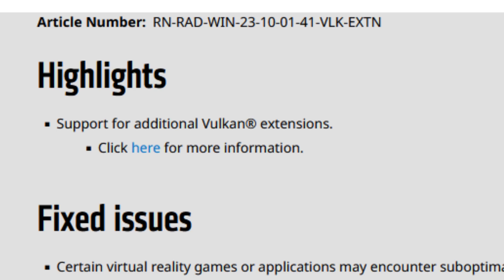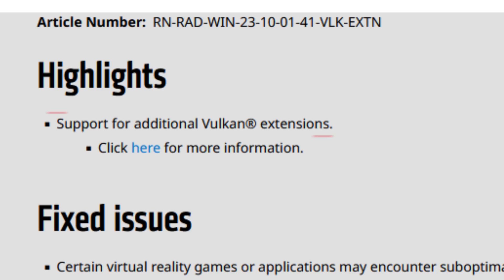These drivers have very good things on the fixed issues. I even found more things that these drivers actually fixed. Let's start with the release notes — we start with highlights with support for additional Vulkan extensions.